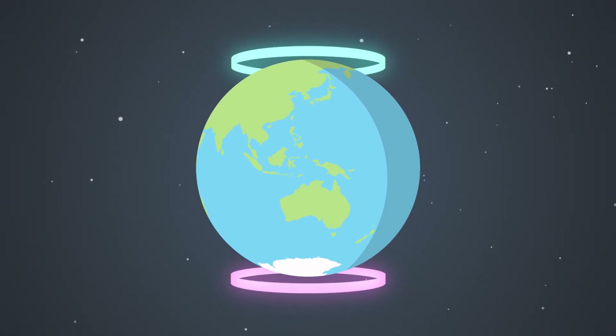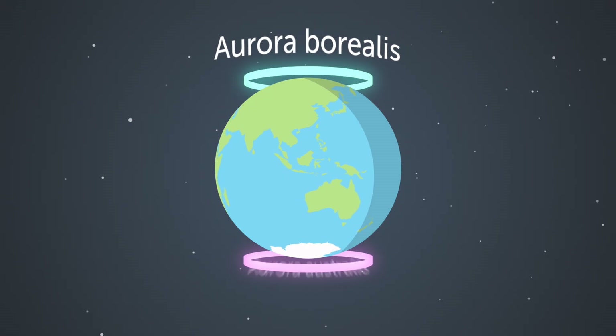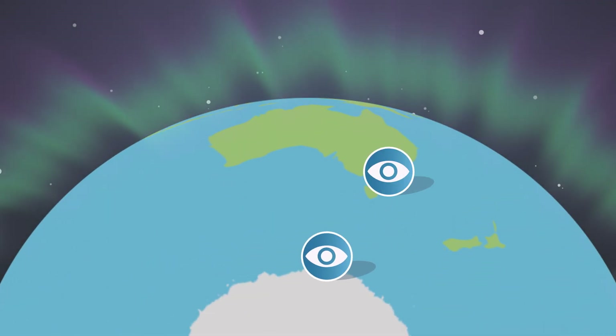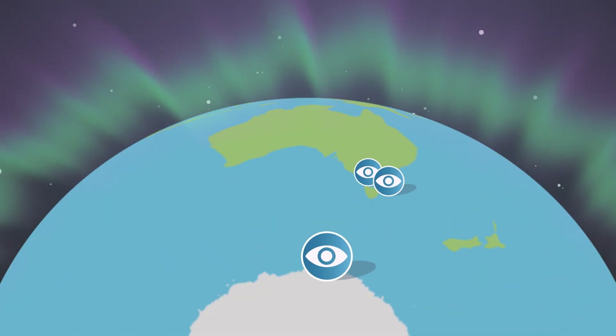The auroras in the northern hemisphere are called aurora borealis. The southern lights are called aurora australis. Australis comes from the Latin word for southern. They are best viewed from Antarctica, Tasmania, and the southern mainland coastlines.